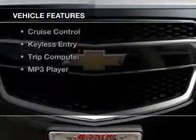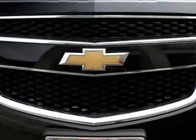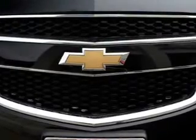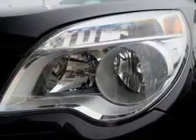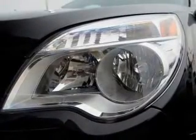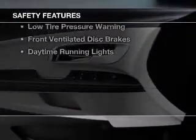The features include SiriusXM satellite radio, digital audio input, aluminum rims, tilt-and-telescopic steering wheel, a spoiler, an alarm system, cruise control, keyless entry, a trip computer, and an MP3 player.